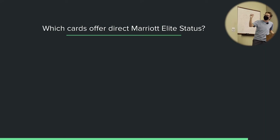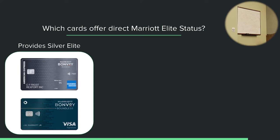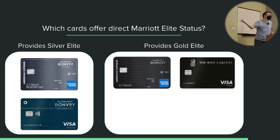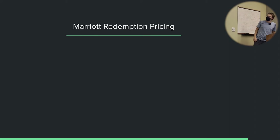Which cards offer direct Marriott elite status? For Silver elite: the Marriott Business and the Marriott Boundless. The Marriott Bold technically provides Silver since 10 night credits qualify, even though it's not explicitly in the terms. For Gold elite: the Marriott Brilliant, the Ritz-Carlton card, the Amex Platinum, and the Amex Platinum Business card all provide Gold elite. Note that you can be provided a status without any elite night credits.